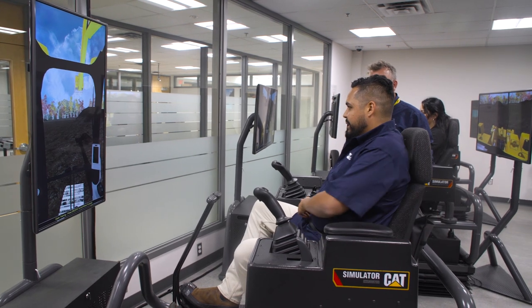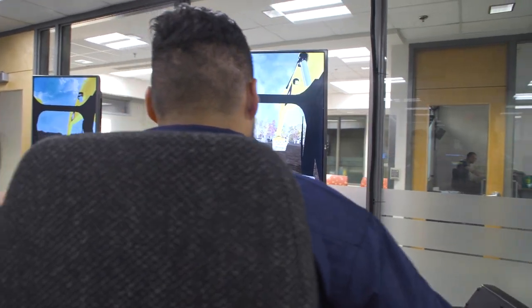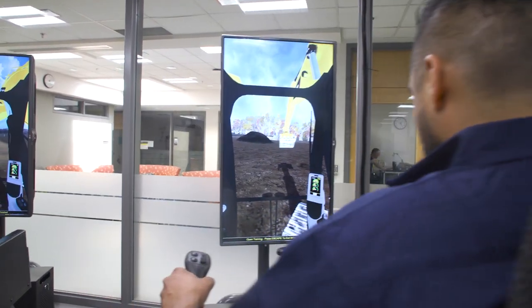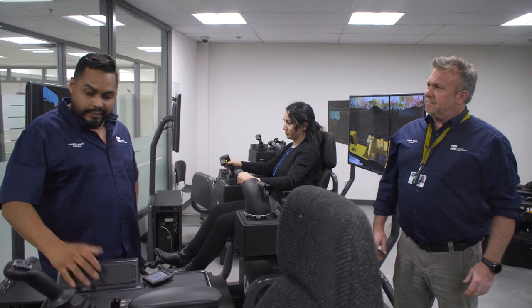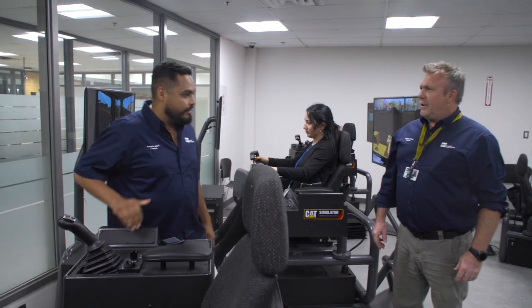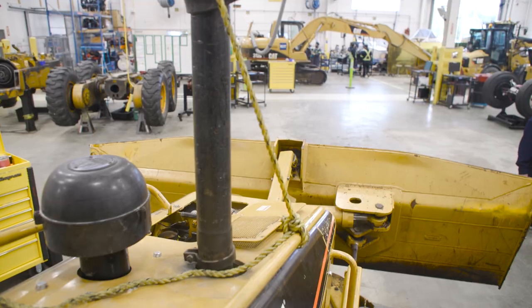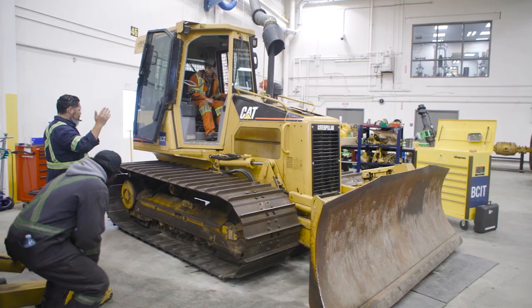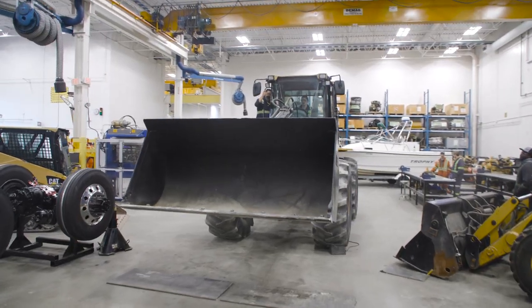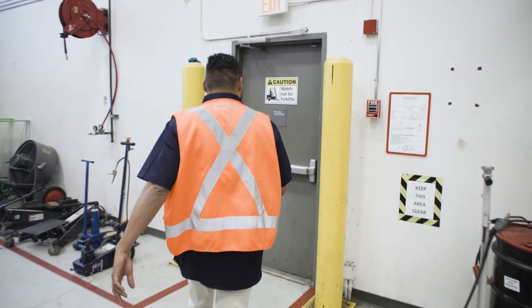What's the feedback been like for students who get an opportunity to sit in something like this? Everybody loves it — it's like a big video game and it transfers into real-world experience if you're operating a real machine. Absolutely. Now on the main floor in the shop with excavators and large trucks where students come and learn how to fix them hands-on, we're going to move right past it because I think there's a forklift lesson right outside this door.